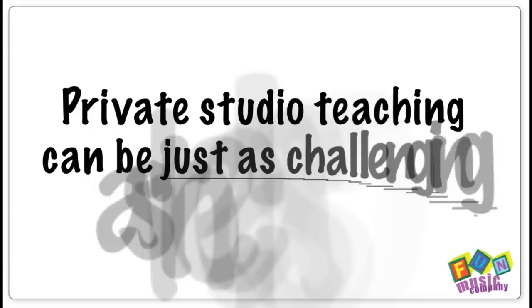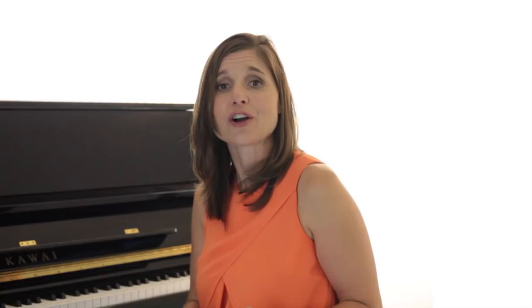One thing I do know is that teaching private studio lessons can be just as challenging as the classroom. Sure, you might have only one or two students at a time, but it can still be frustrating and difficult at times.